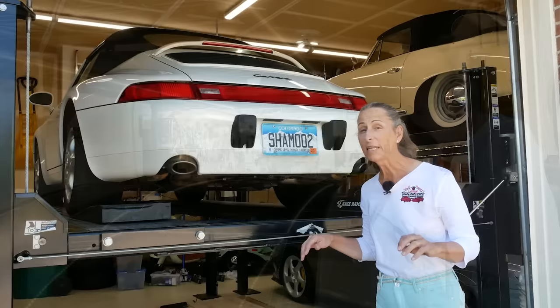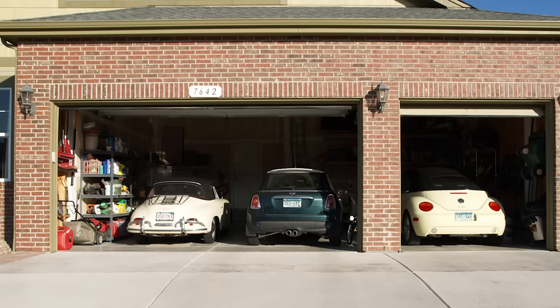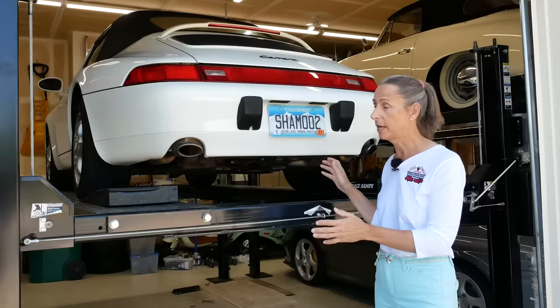One last positive I'll mention is that the lifts really do help you organize your garage. It makes you set up actual bays to get the cars in, and for us that was a big help because we had stuff kind of crammed up all over the place. The lifts really helped us organize the garage.